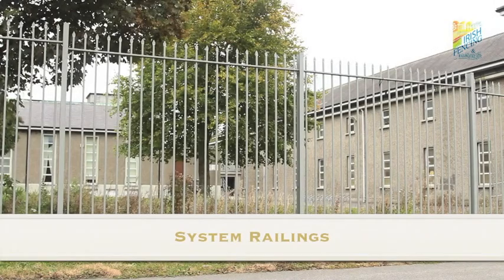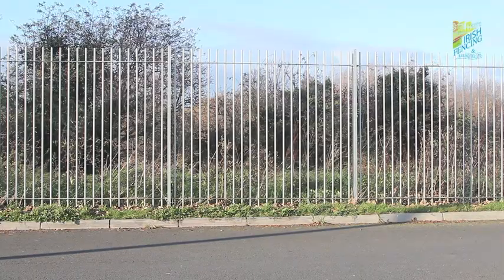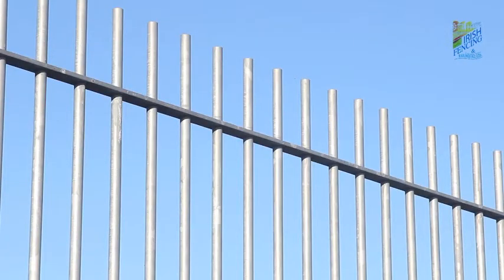Our Leinster, Ulster, Connacht and Munster railings are made from tube and can have design features such as rings, shaped tops or finials added.